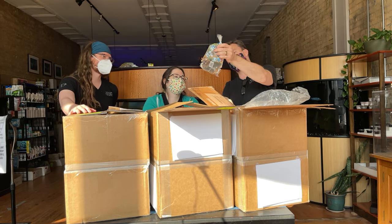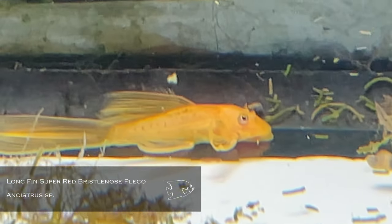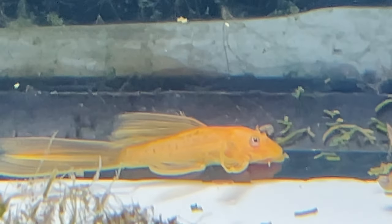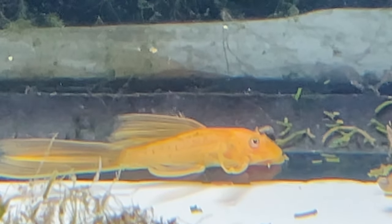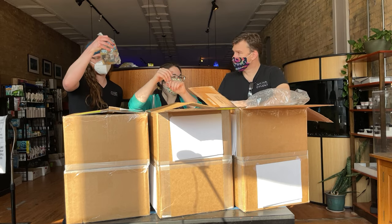Long fin bristlenose albinos — so these are long fins, super red as well. They're probably a little pale in the bag, but those are really really cool. Some people are going to be happy about that — and they weren't kidding about the long fins on those either.